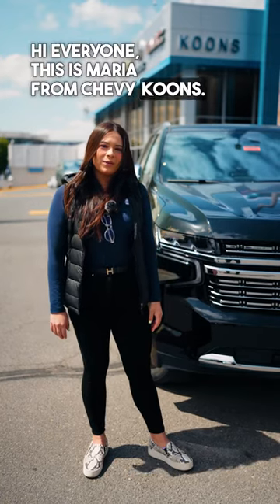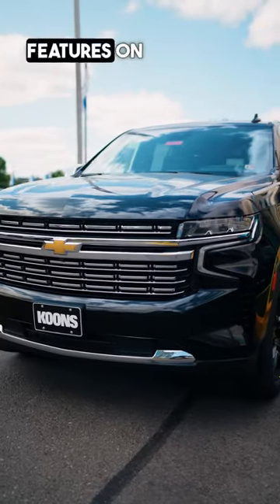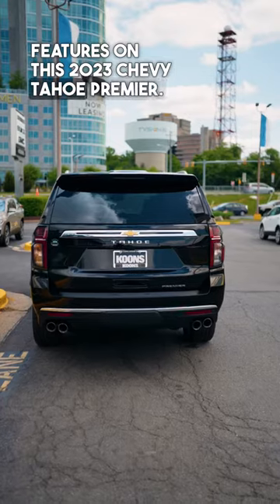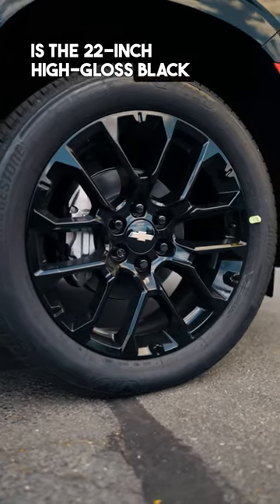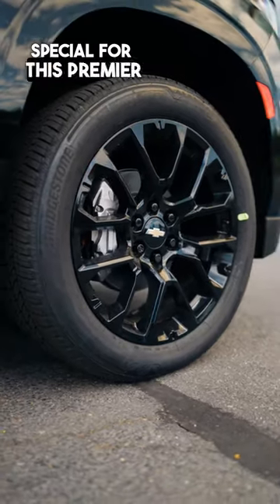Hi everyone, this is Maria from Chevy Coons. We're going to go through my four favorite features on this 2023 Chevy Tahoe Premier. The first thing I like to go through is the 22-inch high gloss black rims that are special for this Premier trim level.